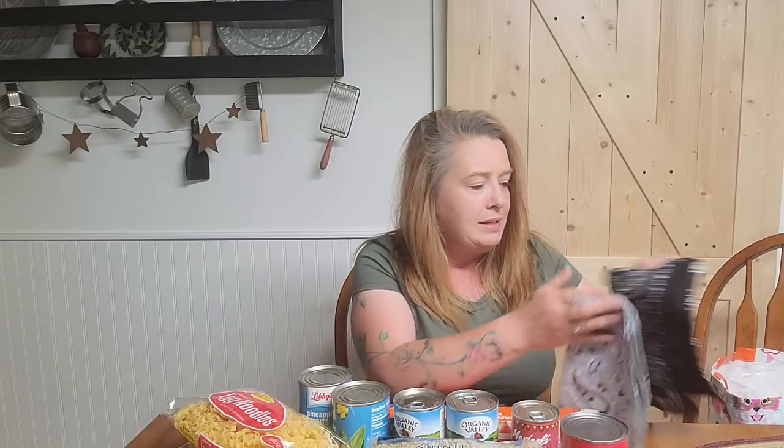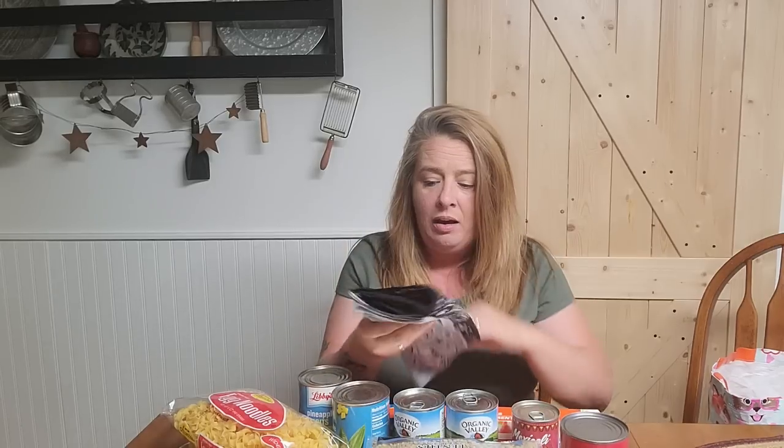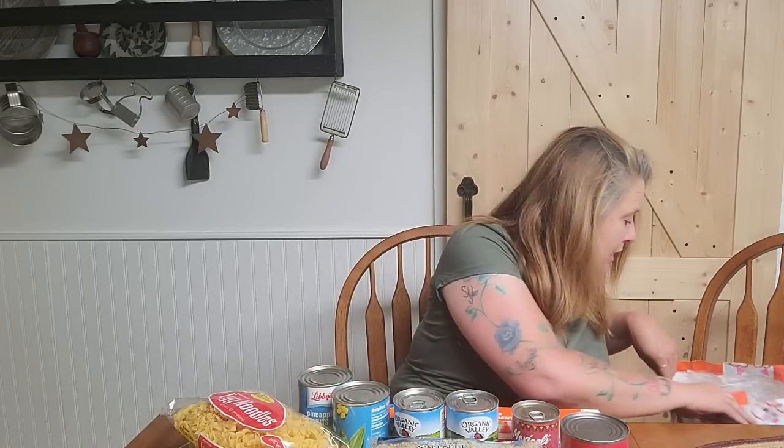They had cotton bandanas on clearance for $0.50 at Dollar Tree, so I grabbed two. These are the cotton ones, not nylon, and they are good for so many uses — you can put your hair up, wrap up a cut, filter water as a pre-filter. There are tons of uses. I love to have bandanas handy.